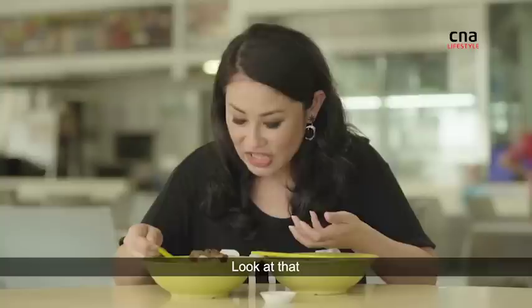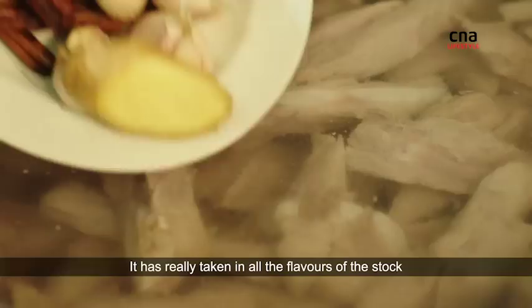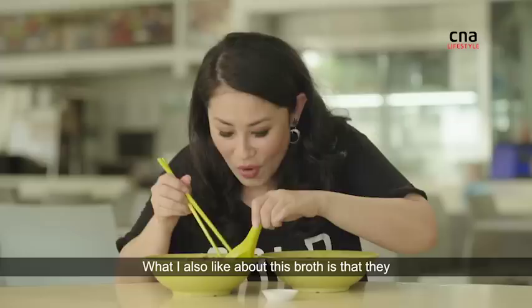Look at that! Big chunk of pork with the cartilage encircled by tender meat. It is tender. It's really taken in all the flavours of the stock, but it also has a good chew.